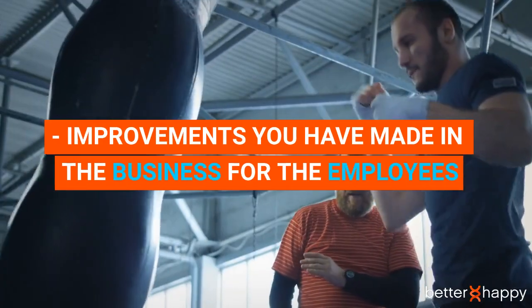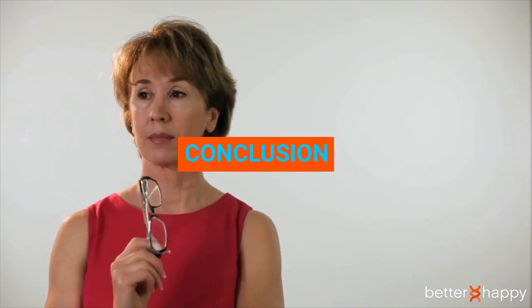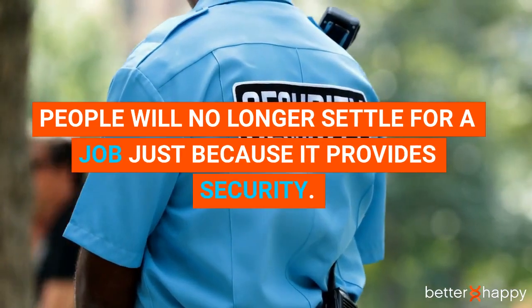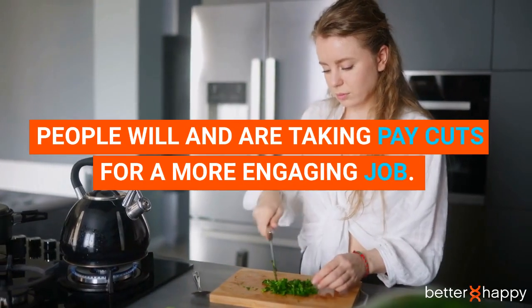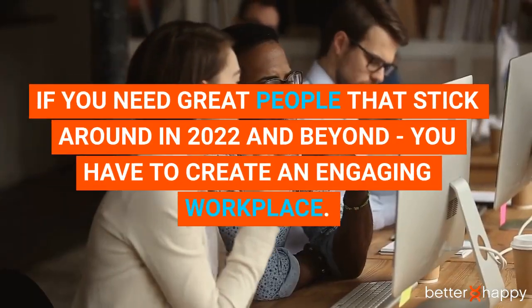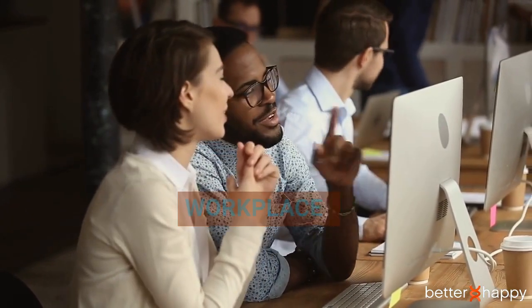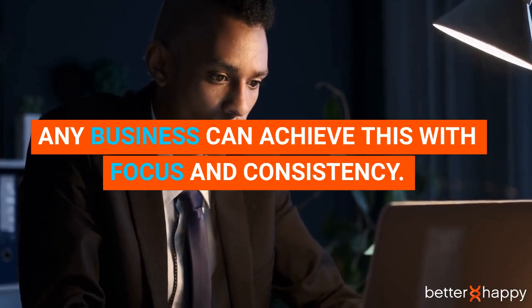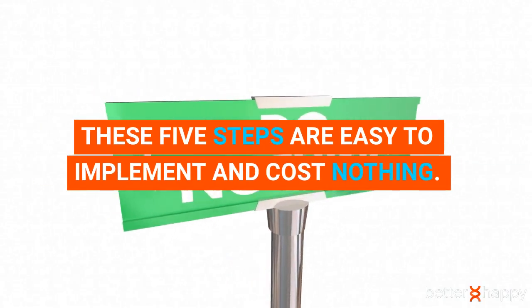Some things you could include are: company achievements, employee achievements, training being provided, improvements you have made in the business for the employees, and a word from the CEO. Conclusion: people will no longer settle for a job just because it provides security — people are taking pay cuts for more engaging jobs. If you need great people that stick around in 2022 and beyond, you have to create an engaging workplace. Any business can achieve this with focus and consistency, and these five steps are easy to implement and cost nothing.